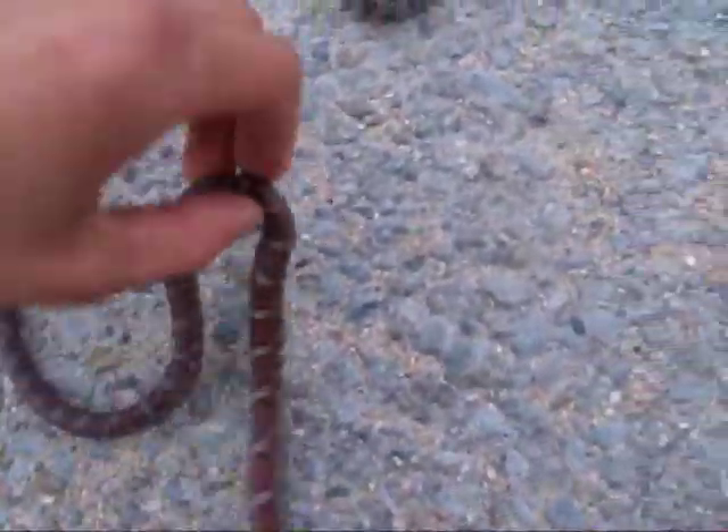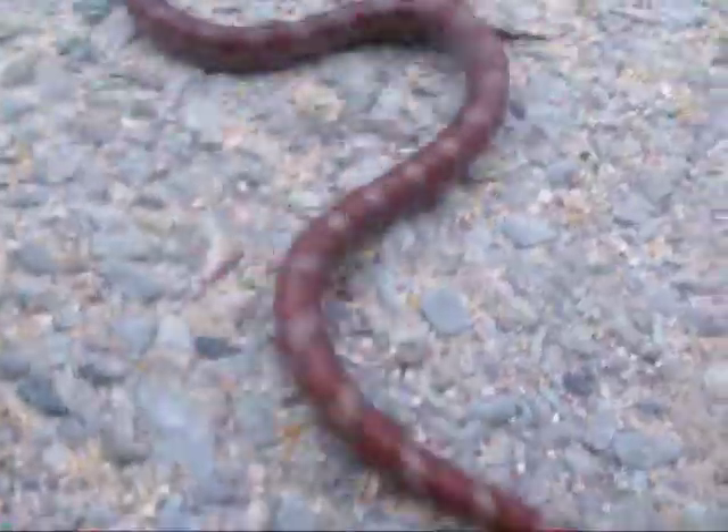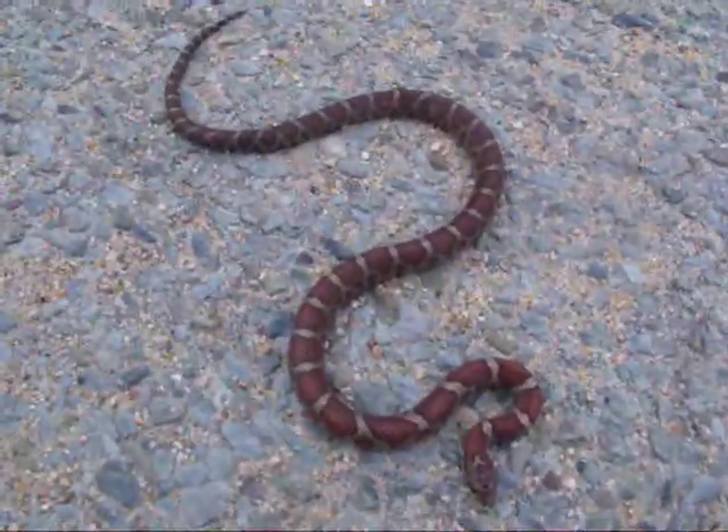As these snakes get older, they tend to get a little bit more orange, at least around my locality. When they're younger, when they hatch out of the egg, they're actually a red and white color, more like this one.